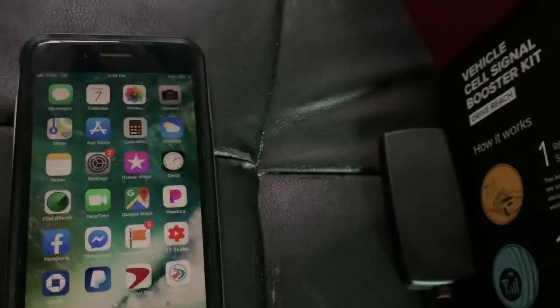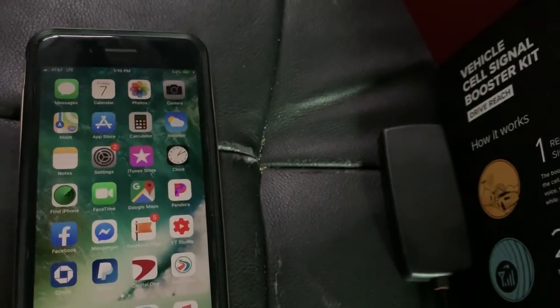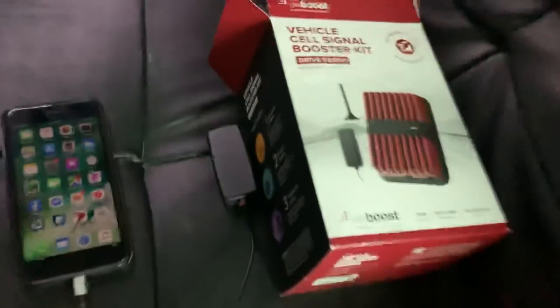Even when I'm outside just walking around on the property, I've never had more than two bars of LTE. So the fact that it can get full bars inside the bus — that's insane.